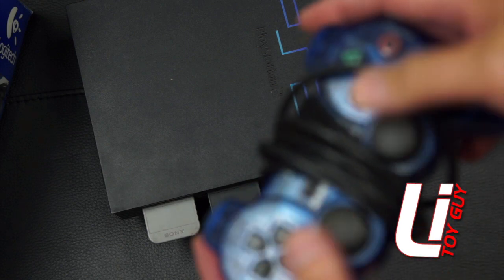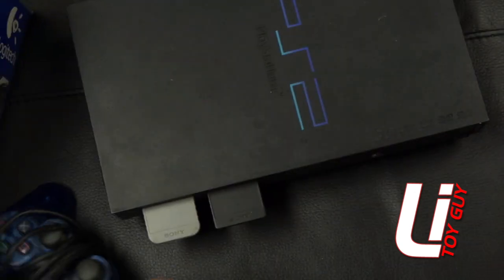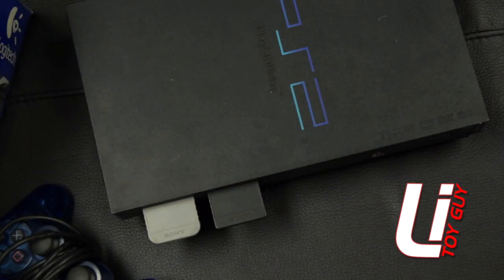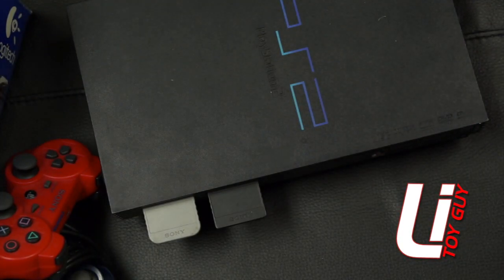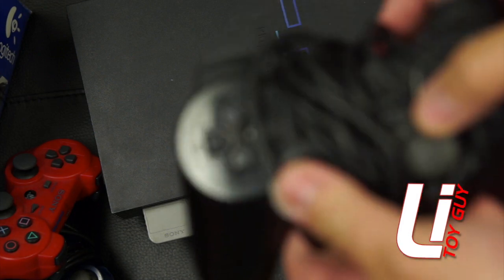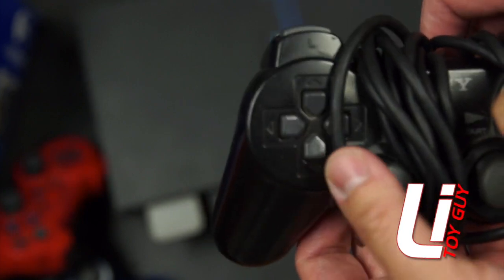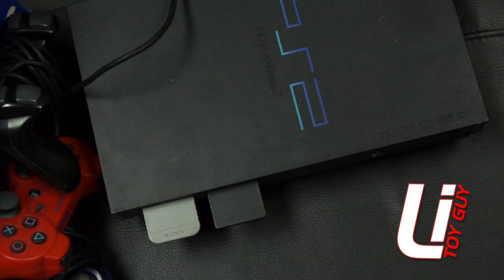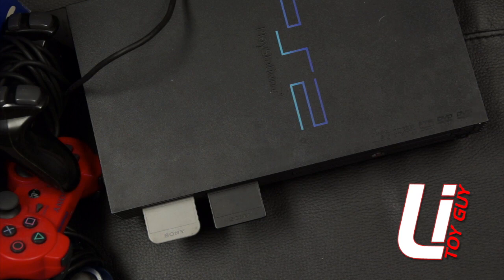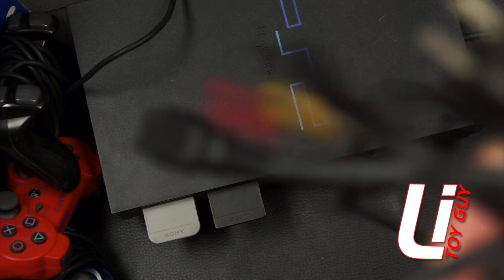These look like officially licensed PS2 controllers. This one's for a PS3. This black one is PS2. He gave me all this stuff and he didn't ask for any money. But I'm sure once I go through all this stuff, I'll give a rough estimate of what I think it's worth, and I'll definitely hit him off. It came with the power cords and the AV cords.